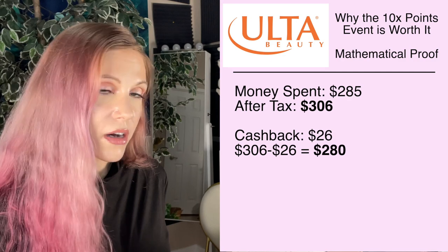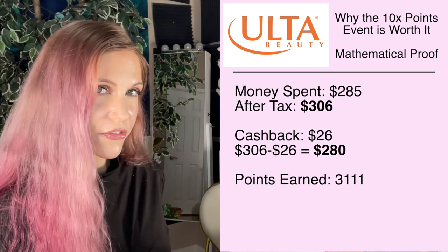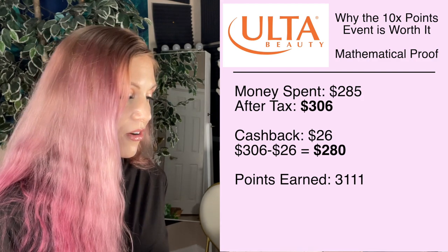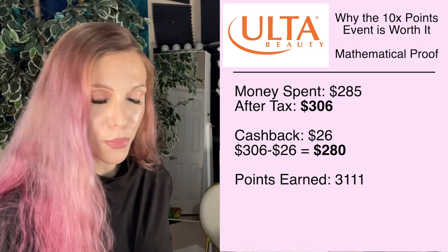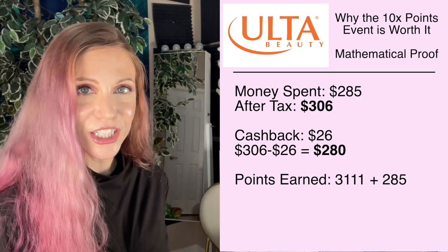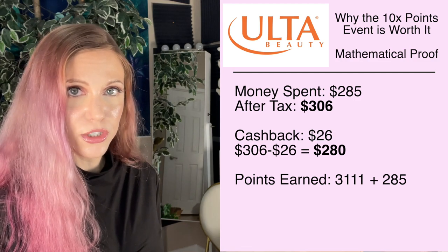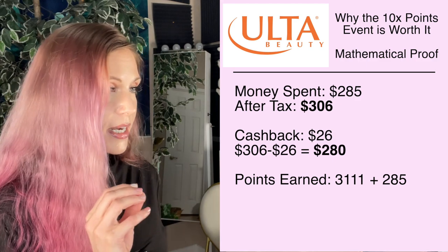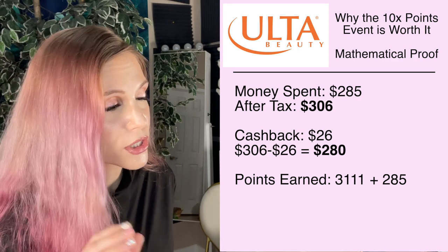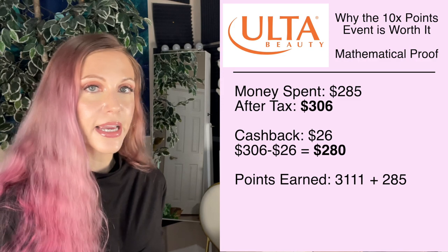That cash back gets rid of some of the pain of thinking about how much the taxes cost. Then I earned a total of 3,111 points — not everything I bought was a flat 10x; some items were actually 12x points. I'm a diamond level at Ulta because I buy way too much, so I got an additional 0.5%. Plus I used my credit card, which means I got an additional 285 points back. I now immediately pay the card off — we're talking three days since I placed my order, paid off. So we're now at a total of 3,396 points.